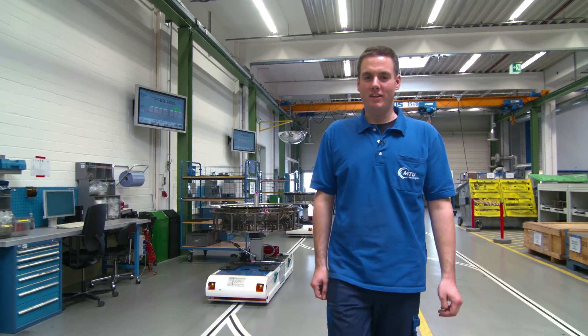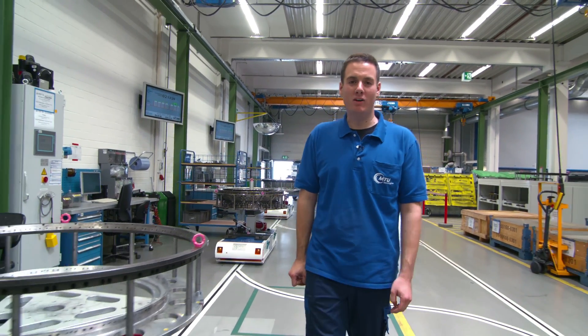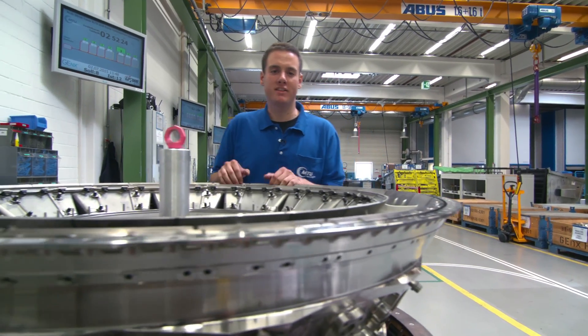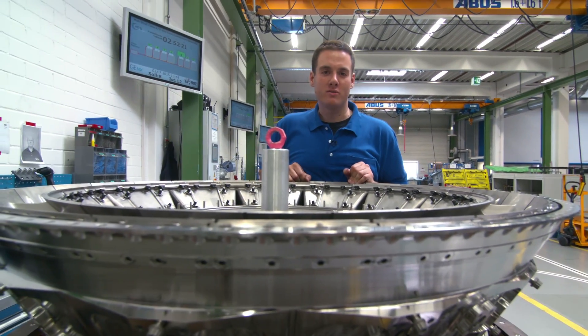We use a driverless transport system. The carts operate automatically — they are guided by sensors in the ground and directed automatically to the next station along the tacted line.